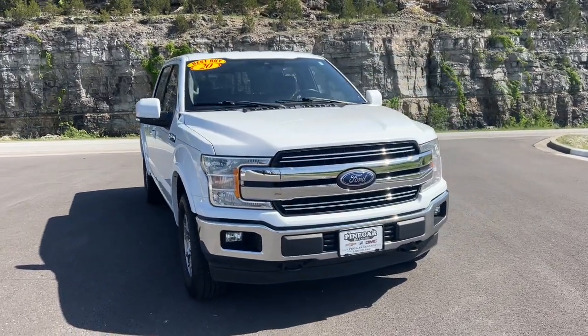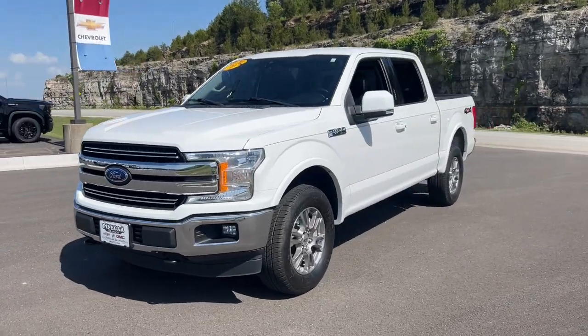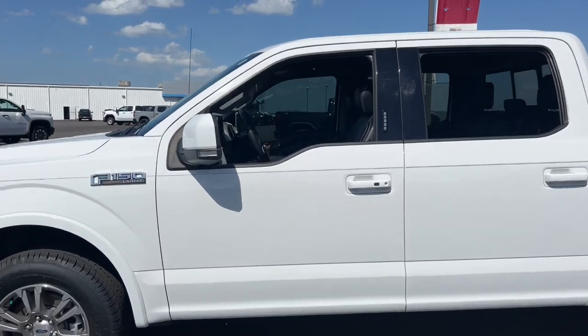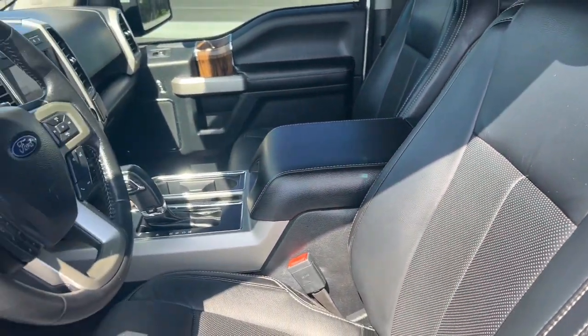Go home happy with the 2020 Ford F-150. With less than 100,000 miles on the odometer, this vehicle stands out from the rest. This rugged F-150 is ready for work, off-roading, or a little R&R.